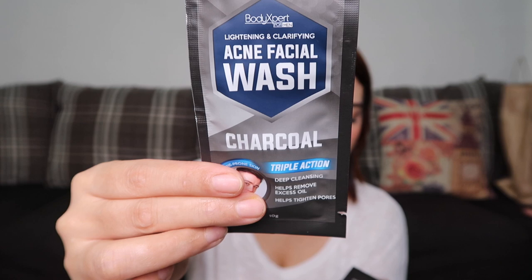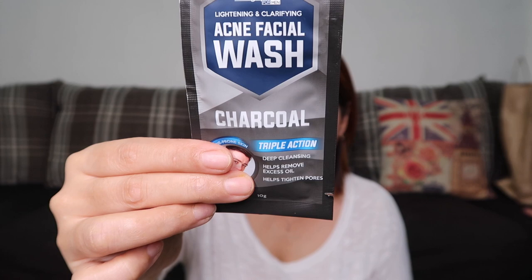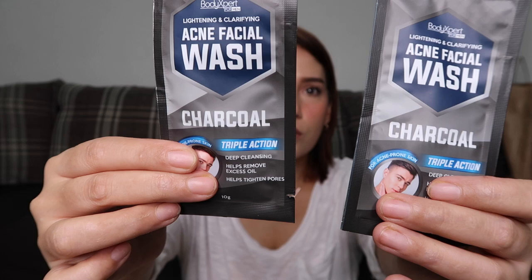Next is the Body Expert Lightening and Clarifying Acne Facial Wash in the Charcoal variant. This is for acne-prone skin. It has triple action — deep cleansing, helps remove excess oil, and helps tighten pores. It has 10 grams of product and costs 19 pesos each. I'll have my son try this.